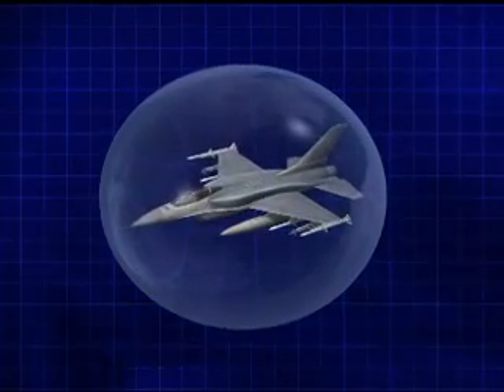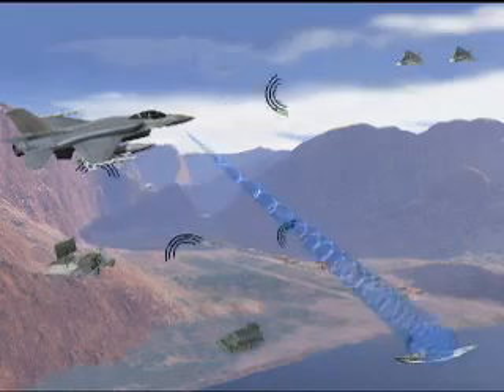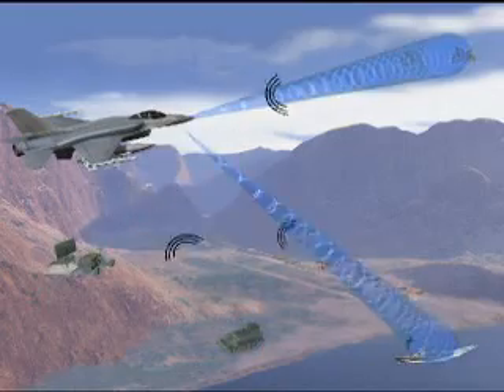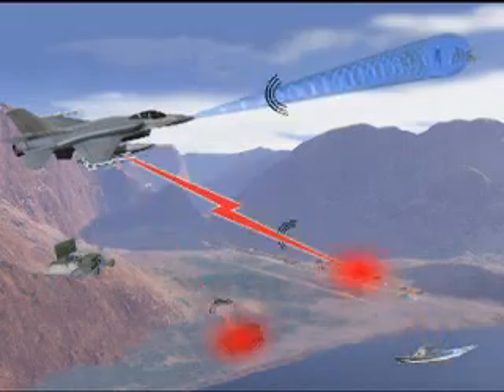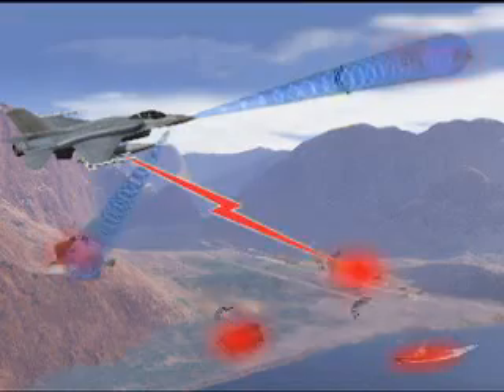Friendly, enemy, and unknown emitters are all identified, displayed, and countered if needed. The EW suite operation is seamless and simultaneous with full AESA radar operation in all modes.